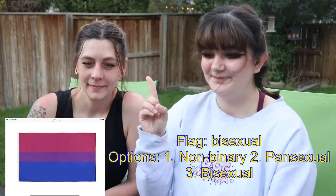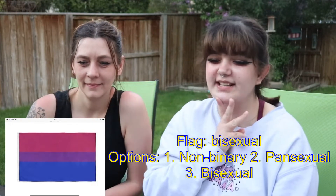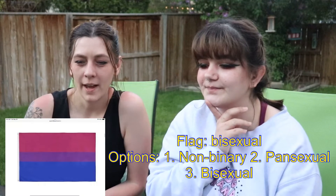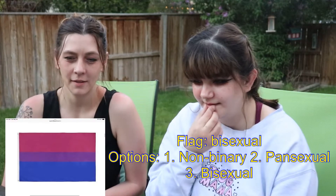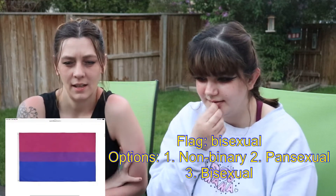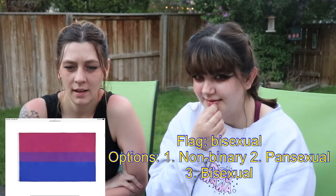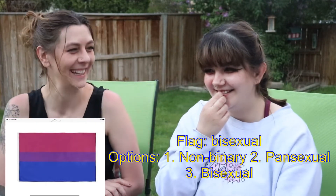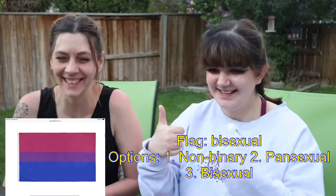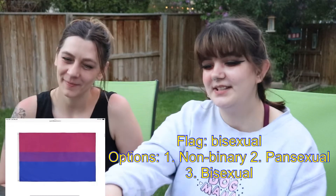1. Non-binary, 2. Pansexual, and 3. Bisexual. I know the pansexual ones are similar to the one we just did, so I don't think it's that one. I already guessed non-binary, so I'm gonna go with bisexual. Yeah! You did good on that one. 2 out of 3 ain't bad. I really like the colors. I just wish I had them all.